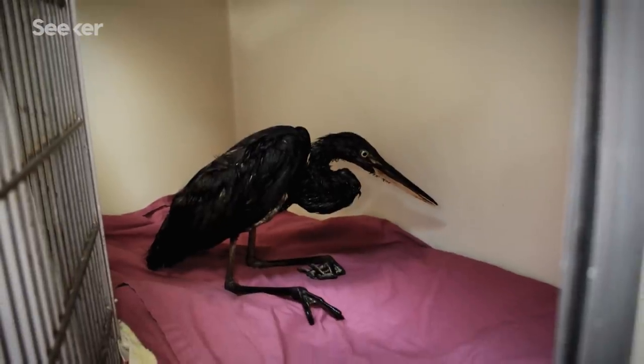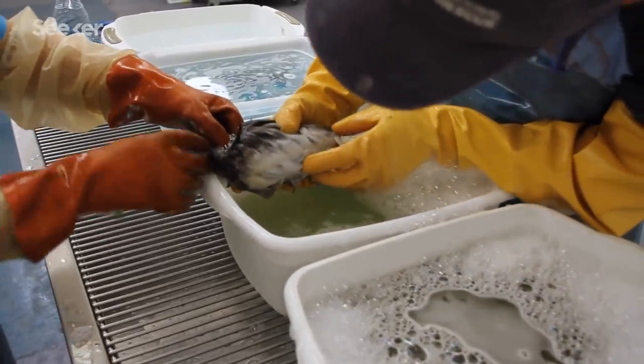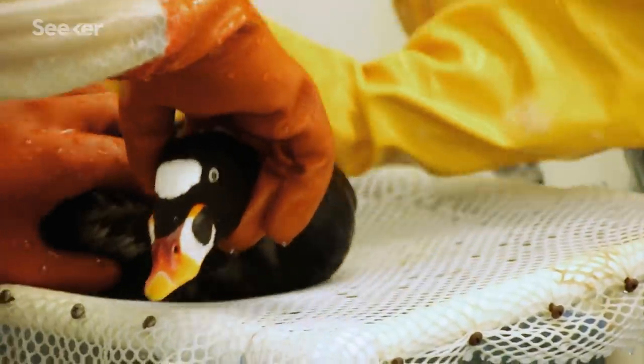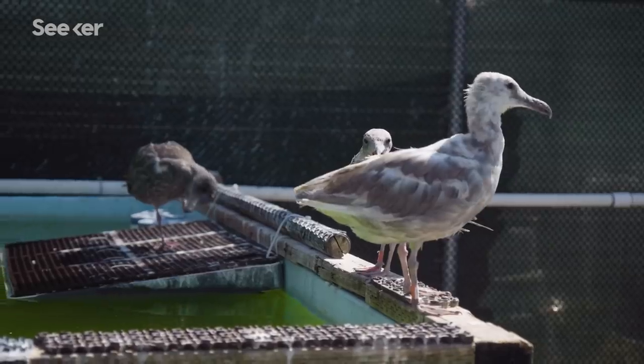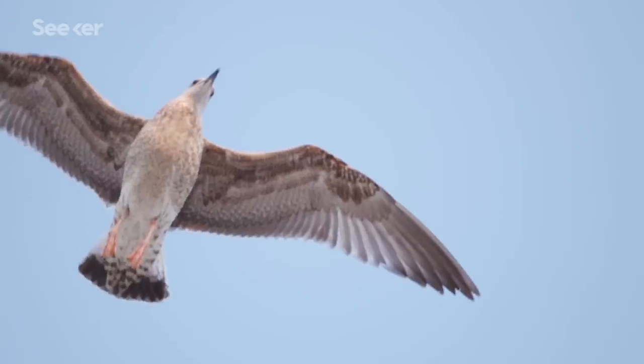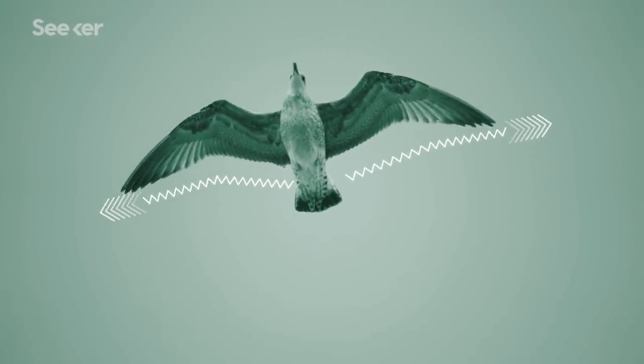We've all seen images of birds affected by spills, the kind of birds the International Bird Rescue aspires to rescue and rehabilitate. But to really understand why oil is so damaging to seabirds and the urgency with which International Bird Rescue does their job, we have to understand the unique physiology of seabirds at the microscopic level.